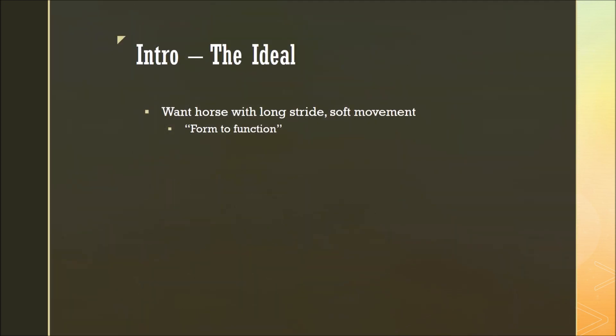To start off with, we can consider what the ideal horse is. When we're judging horses in a show ring, we want those with a long, free-flowing stride and soft movement on the ground. We often talk about form-to-function, which is essentially how a horse's conformation affects its way of going and how it contributes to its purpose.